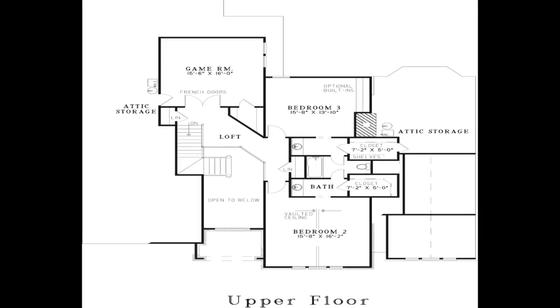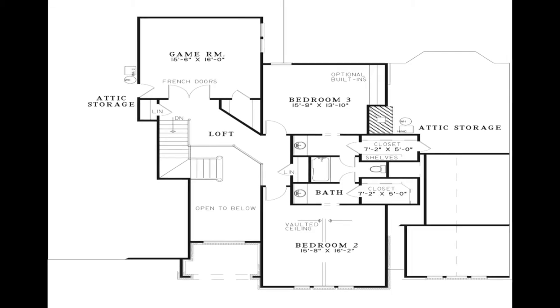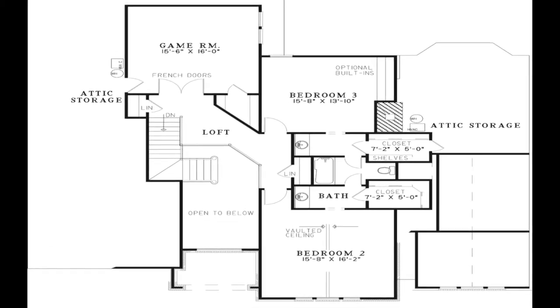Now let's head upstairs. At the top of the stairs is the loft which is open to the foyer below. From here you have access to the game room, two linen closets, and bedrooms two and three.